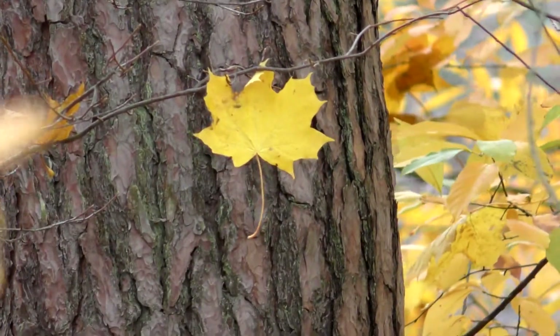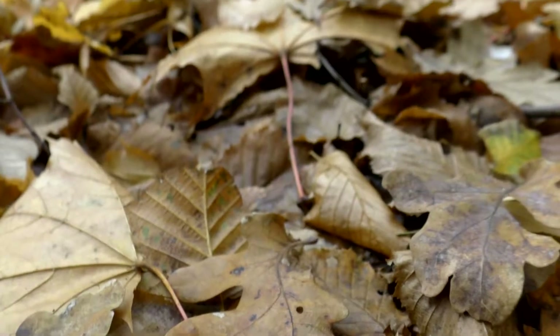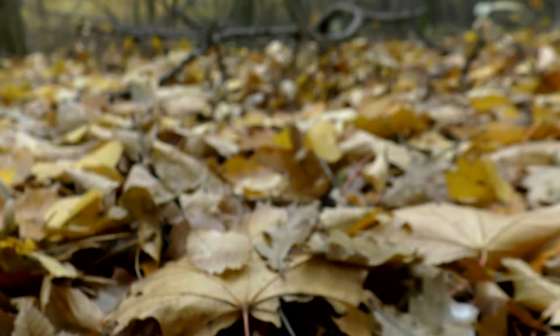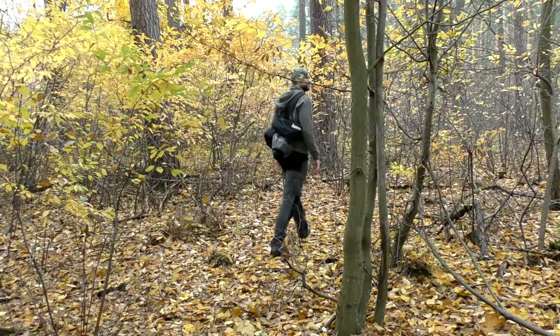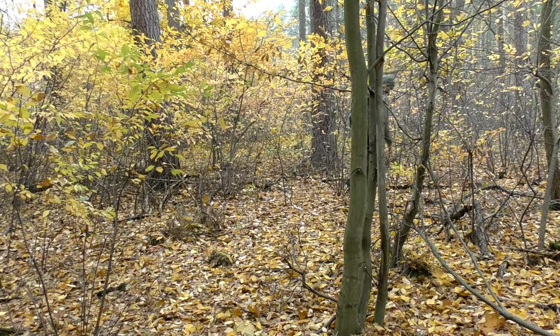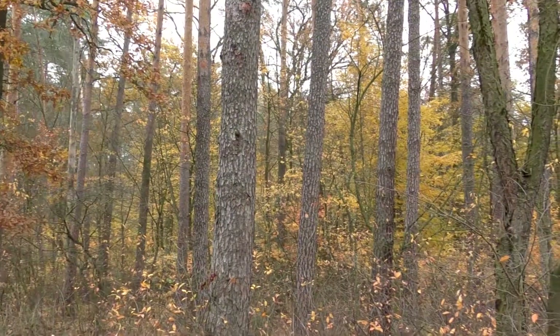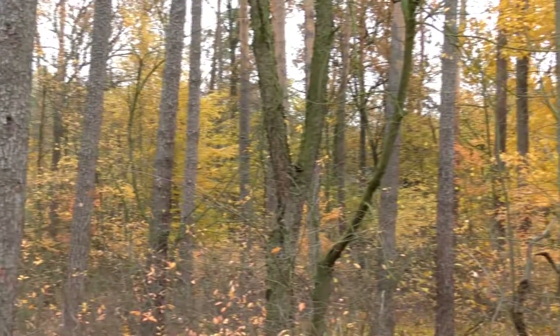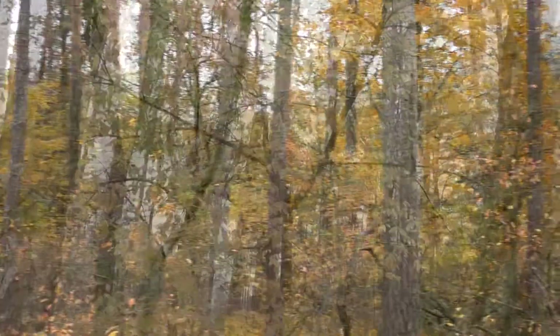A cork cambium layer is created in this special layer of cells and it blocks the water flow to the leaf, so it withers. When it's done, the cells of this special cut-off layer separate from each other and the leaf falls off. In the place where it was connected to the tree, the cork cambium tissue and the layer of secretions of surrounding cells are produced and they heal the fresh wound.